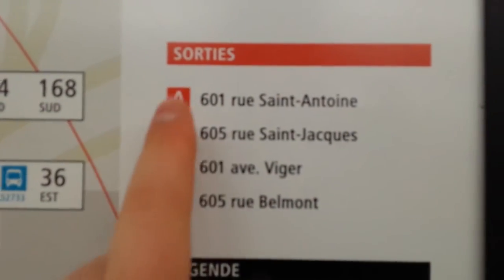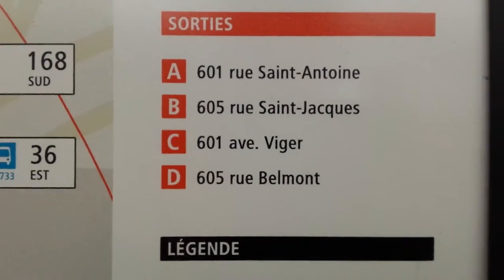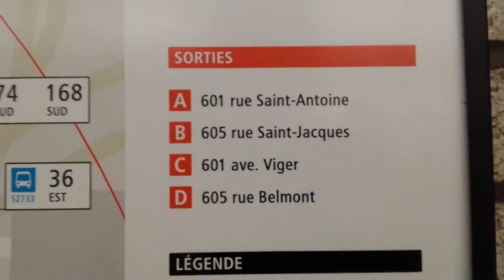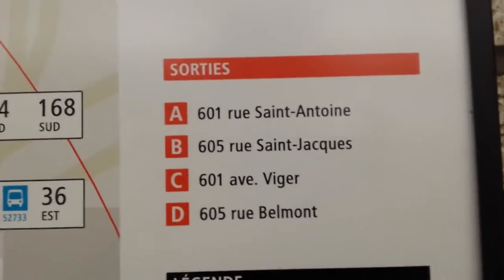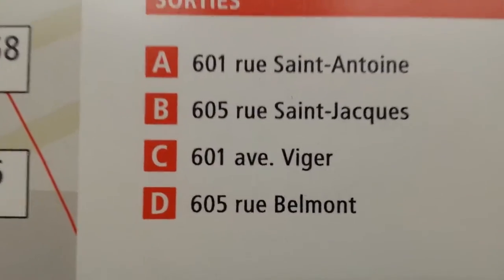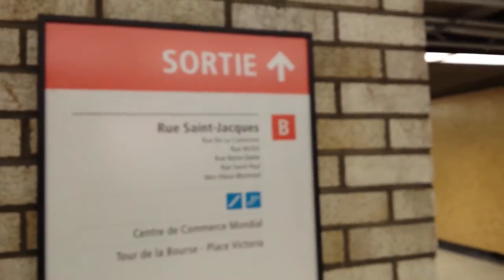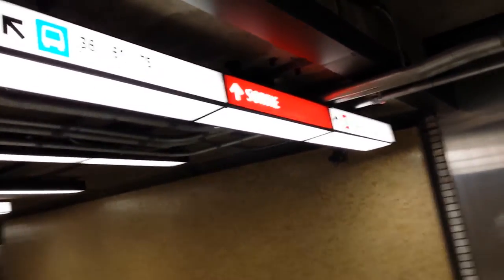You have exit A, exit B, exit C, and exit D, telling you precisely where each exit is. For example, exit A is on Saint-Antoine, and exit B is on Saint-Jacques Street. If you look over here, exit B goes straight that way, and you can also see it on the sign up here indicating exit B's location.